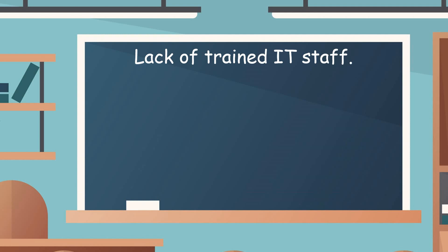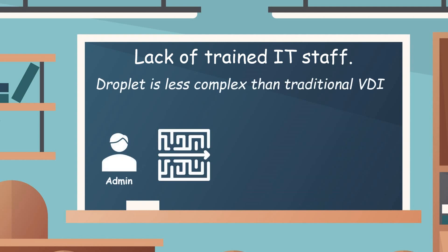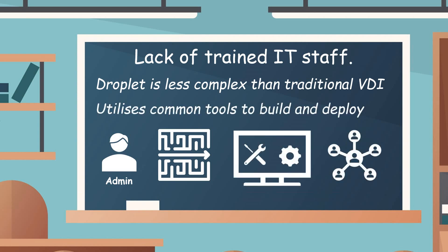Many customers that adopt Droplet, irrespective of whether they came from a VDI world or a physical world, say that Droplet is a lot less complex than what they've been using in the past, in particular traditional VDI. One of our clients told us that managing and deploying Droplet is about 60% less work for the admin. We are very big on making things simple, easy to manage, easy to deploy. We help utilize common everyday tools that admins have been using for many years, such as InTune or SCCM, to manage, deploy, and build a Droplet world — so the uptake in skills is very quick.